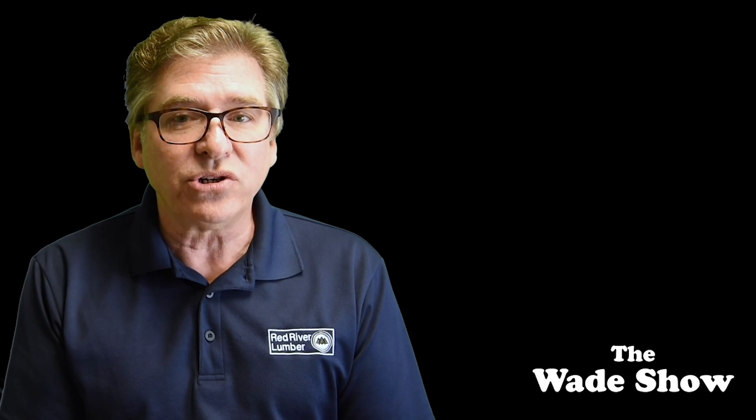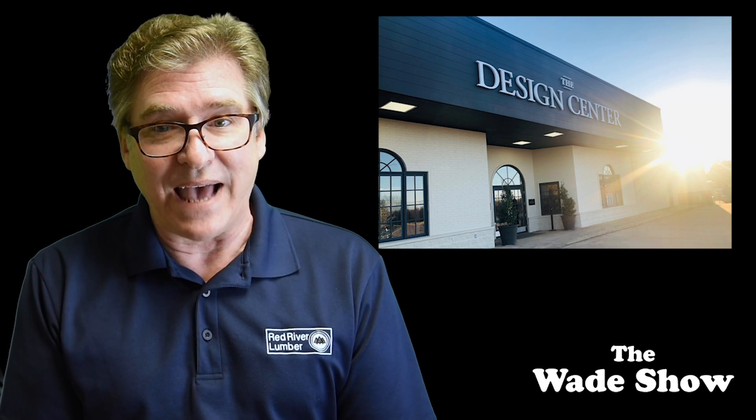Now we have additional colors, designs, and stone types available for viewing inside the design center.